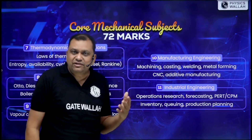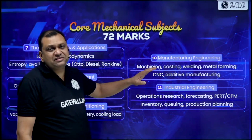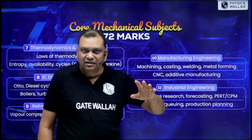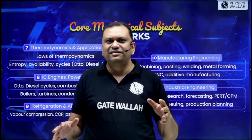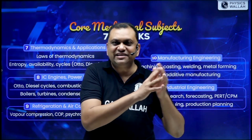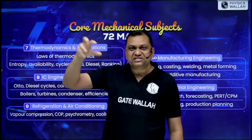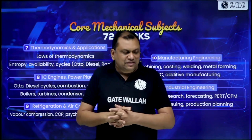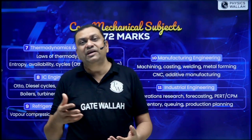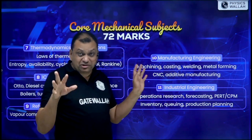The third section is Manufacturing, including Materials Science and Industrial Engineering. From each section there is equal weightage — 72 divided by three, so generally 24 to 26 marks per section. Within each section there may be variation; for example, sometimes Applied Thermodynamics questions come and sometimes basic Thermodynamics. In the production section, every year around 18 to 20 marks come from production including materials.